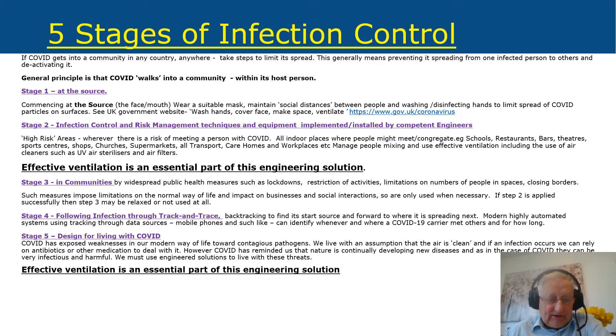Stage five is designing for living with COVID. COVID has exposed weaknesses in our modern way of life towards contagious pathogens. We live with an assumption that the air is clean — but is the air in a building actually clean? COVID has reminded us that nature is continually developing new diseases, and as with COVID-19 they can be very infectious and harmful. We've got to use engineering solutions to live with these threats, and again, effective ventilation is essential.